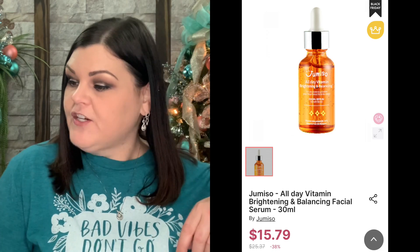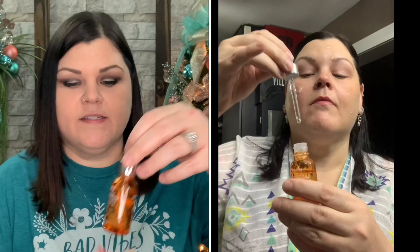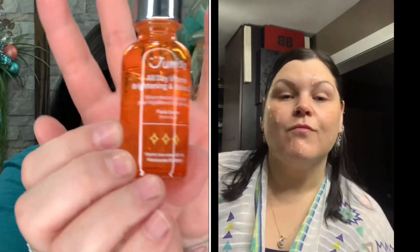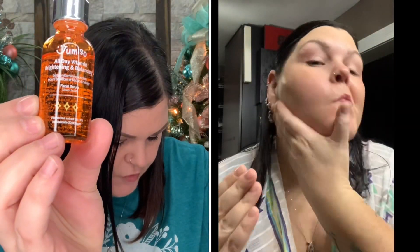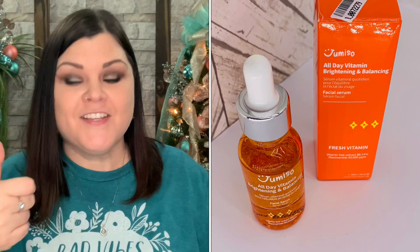Up next we have an all day vitamin brightening and balancing serum. It's a 30ml and says not water based, brightening booster, lightweight. It's an interesting bottle — all orange, which is pretty. It says apply three to four drops to the entire face in the AM and PM after cleansing. Normal serum routine — put on after toning. So that's awesome.